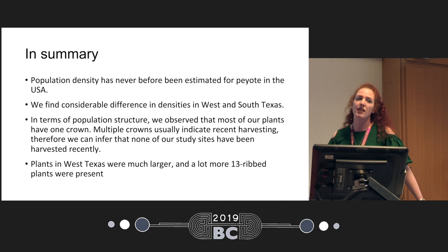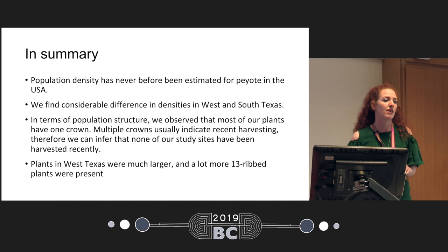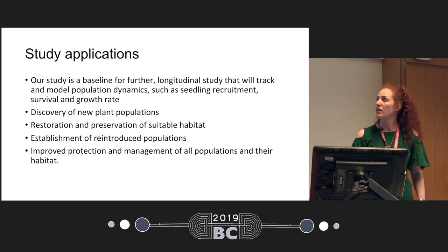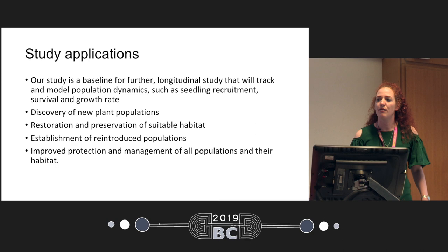In summary, this is the first study to estimate the densities of peyote in the USA, and we can find considerable differences between West and South Texas. In terms of population structure, most of our plants had one crown, and peyote usually produces multiple crowns as a result of harvesting or some other stress. The applications of our study include providing a baseline for further research to track and model population dynamics, and aiding in discovering new populations by understanding what environmental variables are important for peyote — and maybe in the future helping with rewilding efforts to restore peyote populations where it has disappeared.